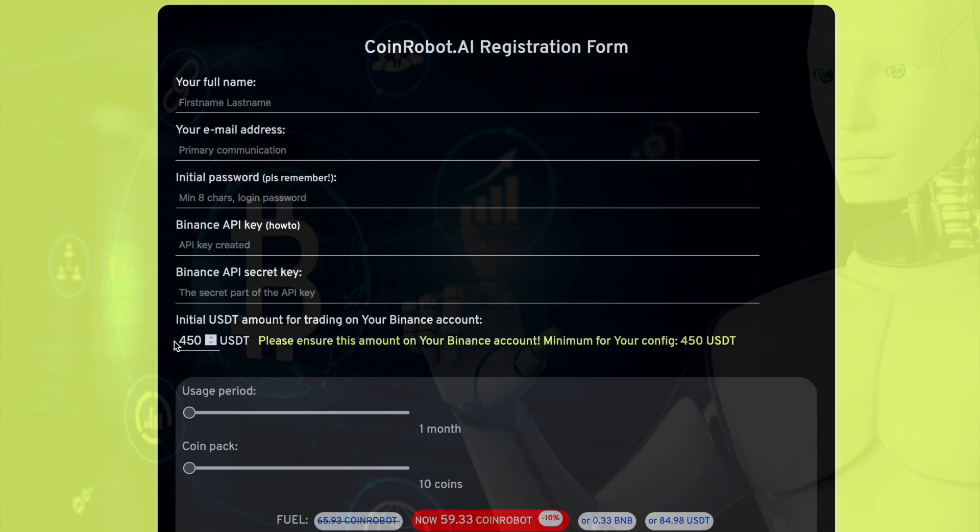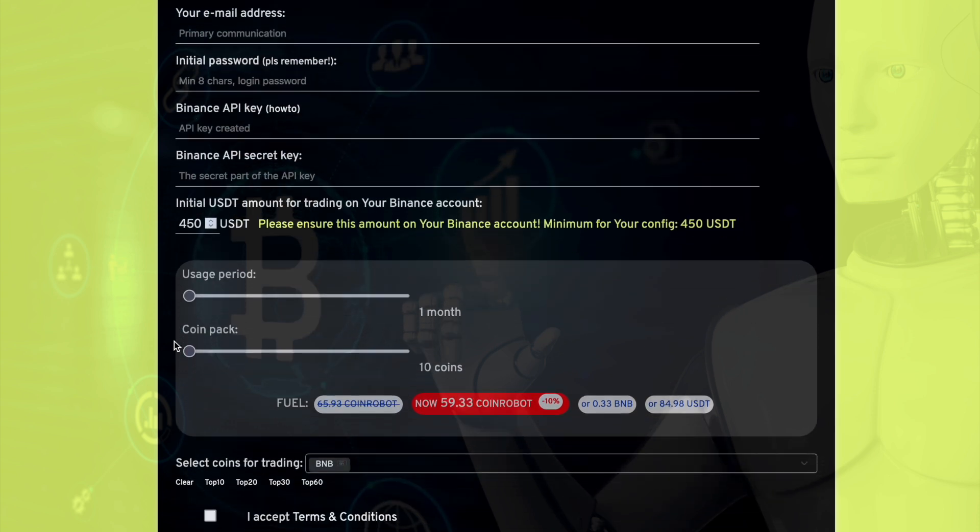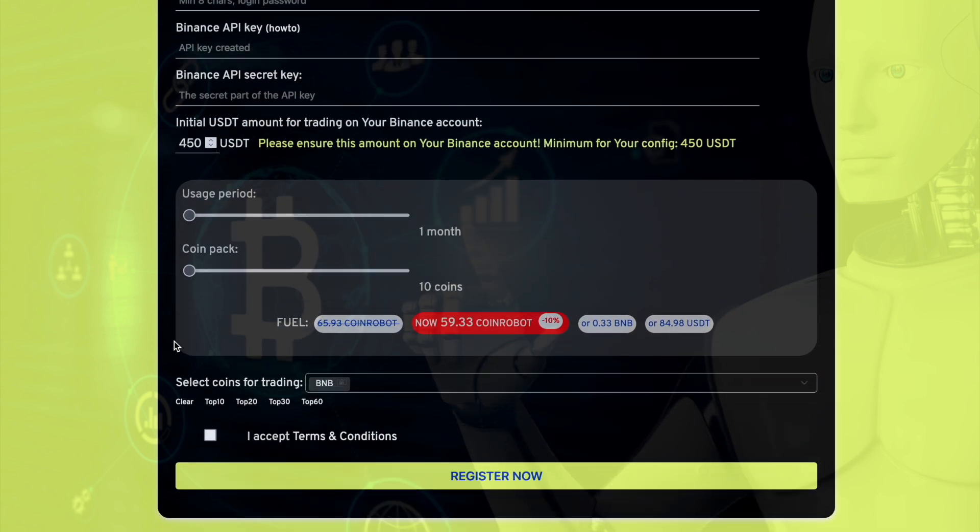Next, you need to specify the USDT amount the bot will work with and choose the period of bot usage. During usage, you also need to choose the number of coins with which CoinRobot will trade. The more coins you choose, the more often the accumulation of tokens will occur.